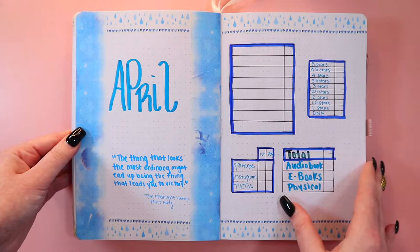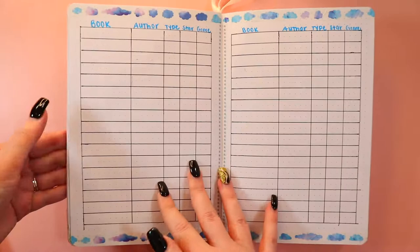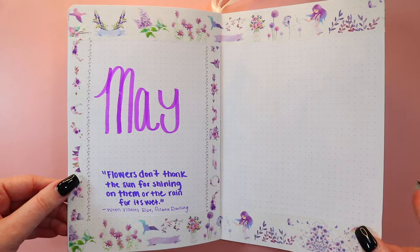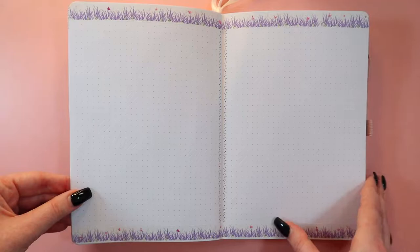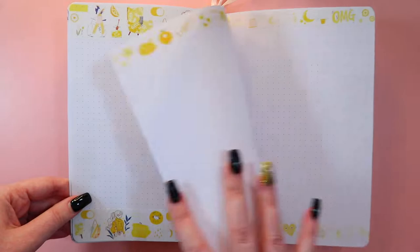April is blue — April showers bring May flowers, which you'll see next. I like this galaxy tape even though it's galaxy-themed — it still works for April. May is purple because I have a bunch of flower tape, and I have 'May flowers' and more flower-themed elements. Then June is the last month I have set up and it's yellow — very summery and pretty.